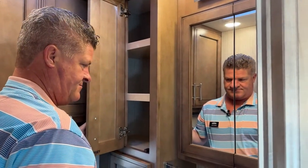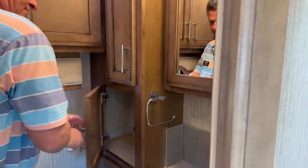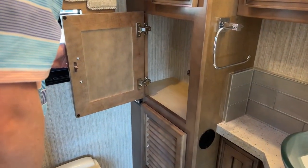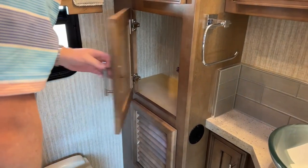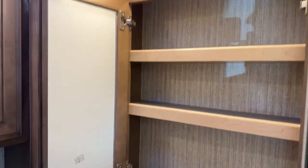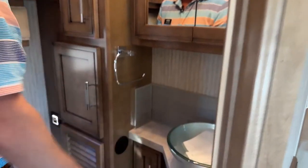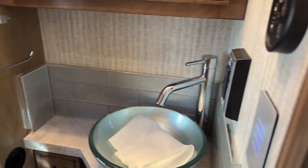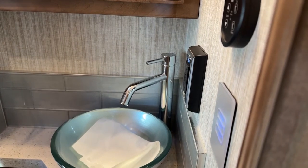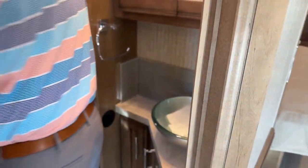Lots of shelving in the bathroom — more shelves. Medicine cabinet, pretty deep, with carpet in there as well. You have a 110 outlet in the bathroom. There's a paper towel holder and a towel holder, and also behind the door you actually have a toilet paper holder.